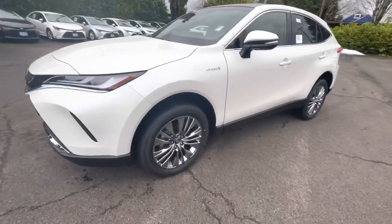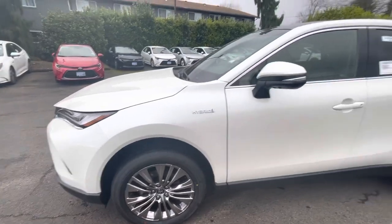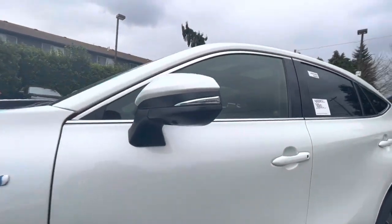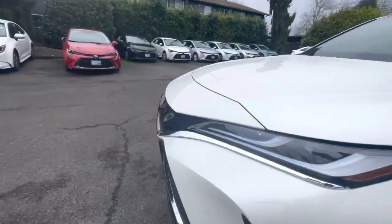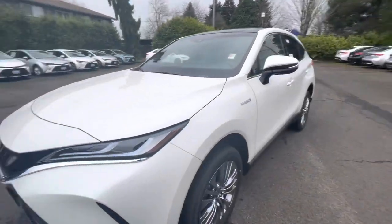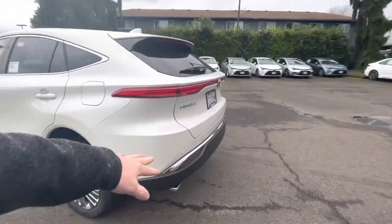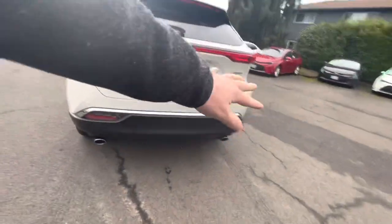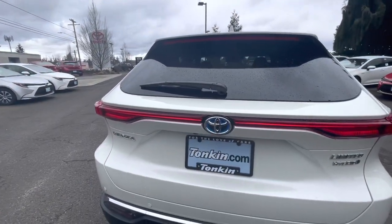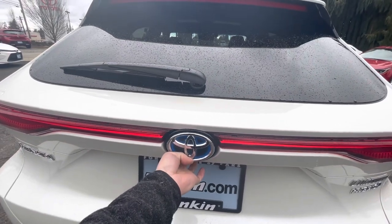The Venza is very well equipped. We've got 19-inch alloy wheels, turn signals in the mirrors, and cameras in the mirrors as well. Up front, you have a bird's eye view camera and parking sensors, blind spot monitoring, rear parking sensors, dual exhaust, and a really cool almost Porsche-like tail light design. Of course, it also has a power liftgate.